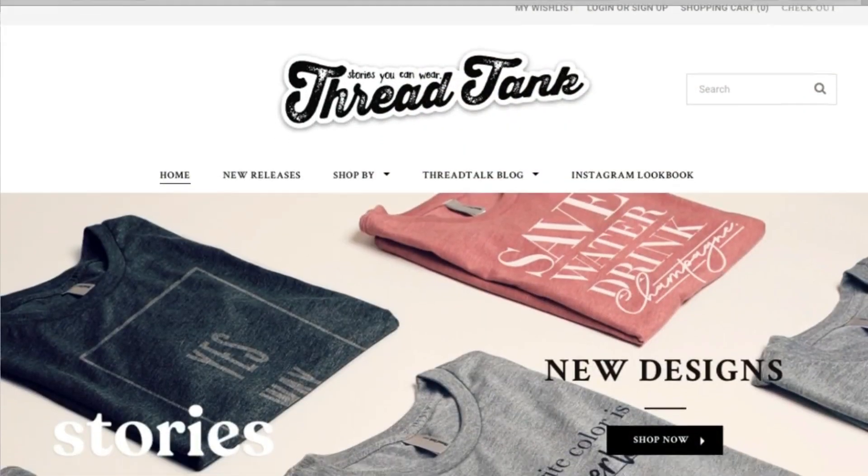Today I'm going to be doing a DIY, but before I get started on that, I wanted to share with you guys this awesome t-shirt that I got from ThreadTank.com. They sent me three shirts, and I'm so excited to share them with you guys. They are a company based out of Los Angeles,